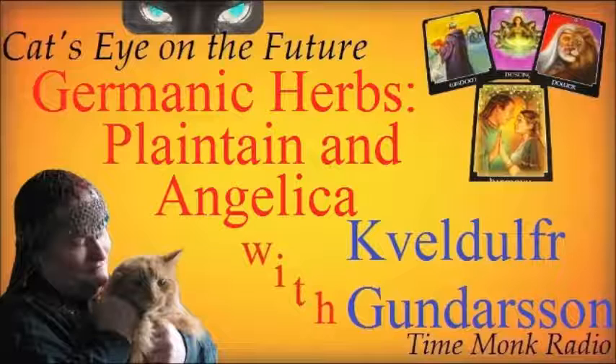As some of you will recall, last interview I did here I gave a sort of general, very vague overview of Germanic herbalism and herbal practice. Today I'm going to talk about some of my favorite herbs. These will be extremely well known to any herbalists out there, but they may not be as familiar to just the average Ásatrú person living in Vinland. So I shall go ahead and introduce them.